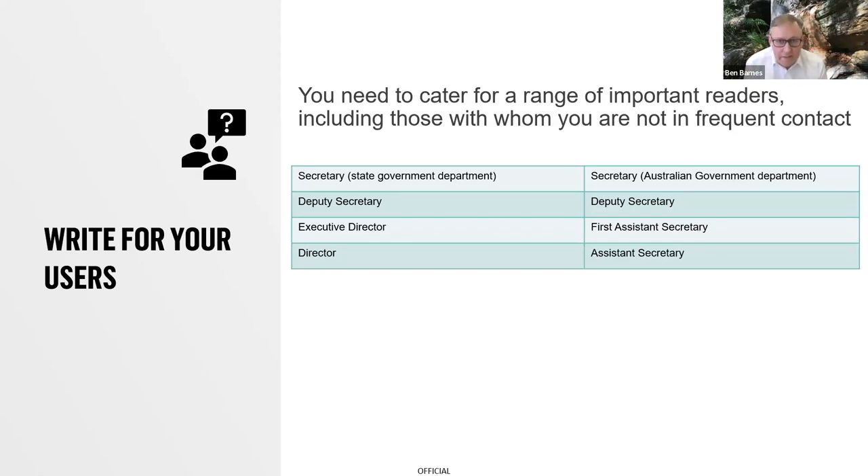It's important to remember that you have a range of important readers, and you shouldn't focus only on those you are in frequent contact with. Those people tend to want detail, longer reports — they can and want to read them. But there are lots of other readers making important decisions based on your report who you may never meet. Often the people managing an evaluation are below director level or assistant secretary at the national government level. Think of those other users even if you may never know them.